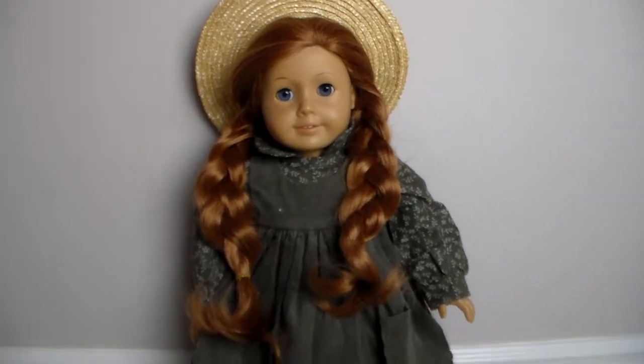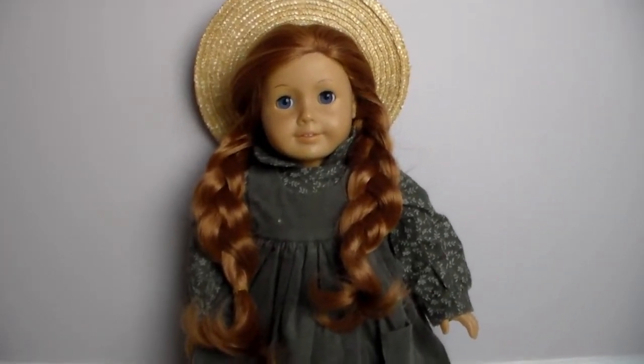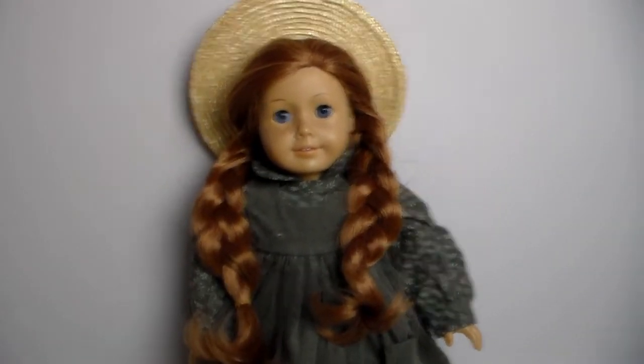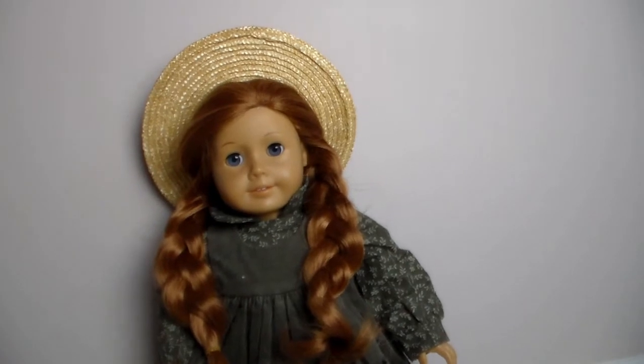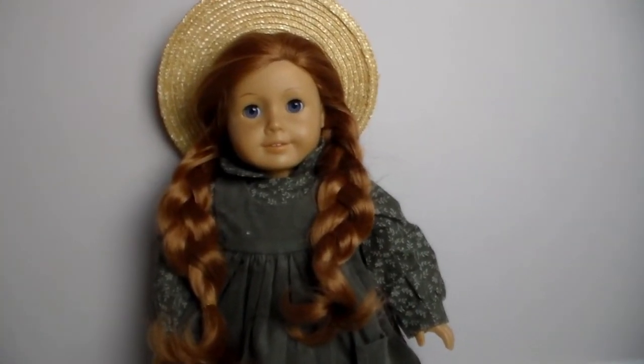Thank you guys so much for watching my Anne of Green Gables outfit review from Maple Lea. I love you guys so much. Please subscribe to my YouTube and my other YouTube — I'll have the link down below, it's my crafting channel. And please follow my Instagram, my Tumblr, and go check out my blog. I love you guys so much and I'll see you in the next video.